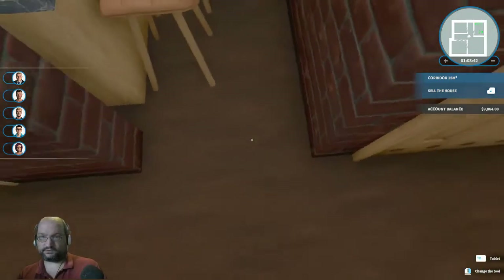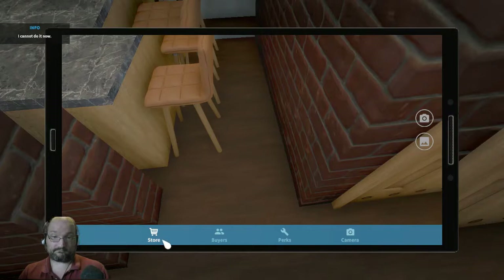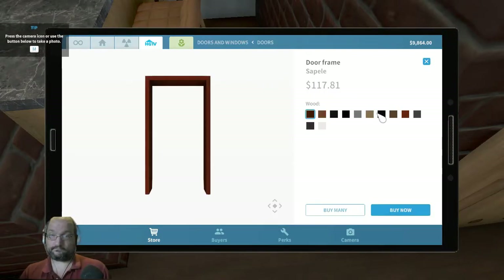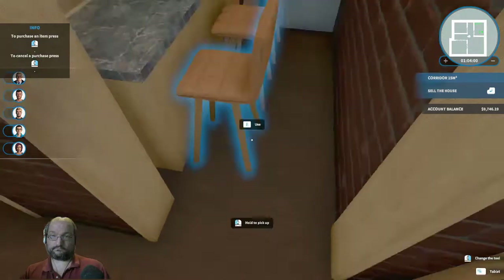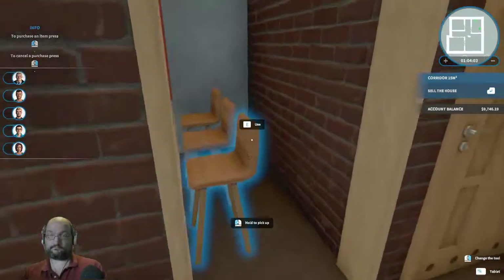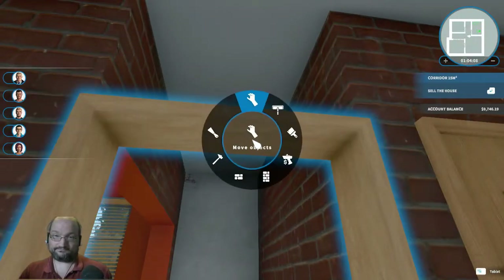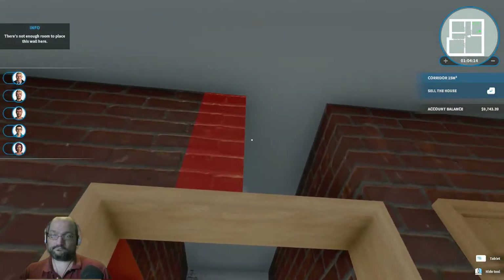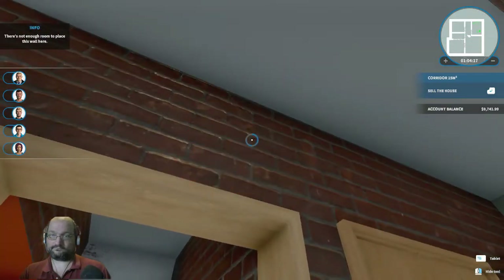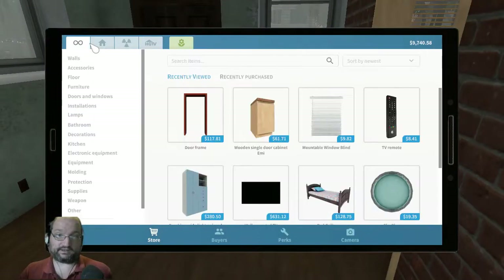One, two, three, four — you know what, why not. Okay, let's go ahead and grab some more paint.